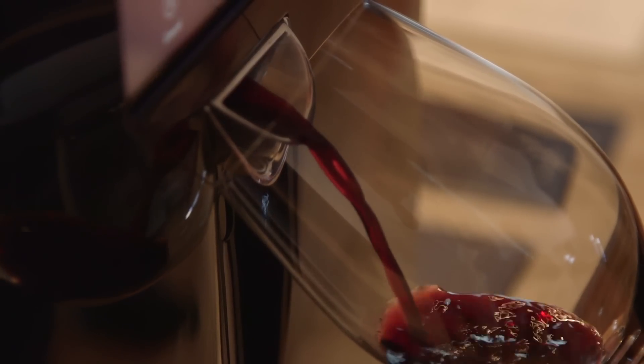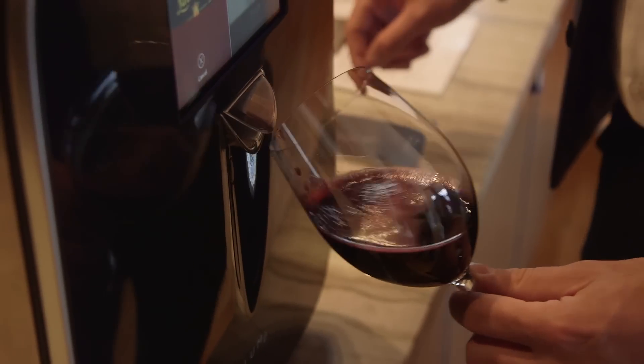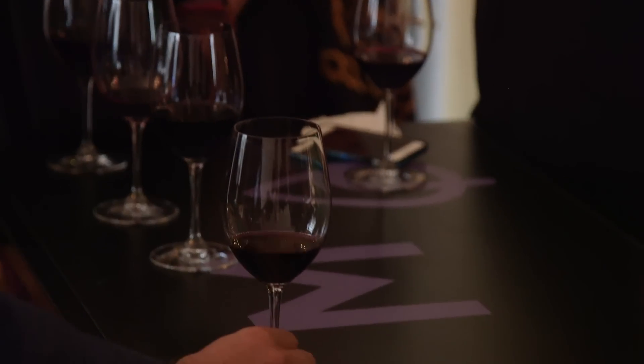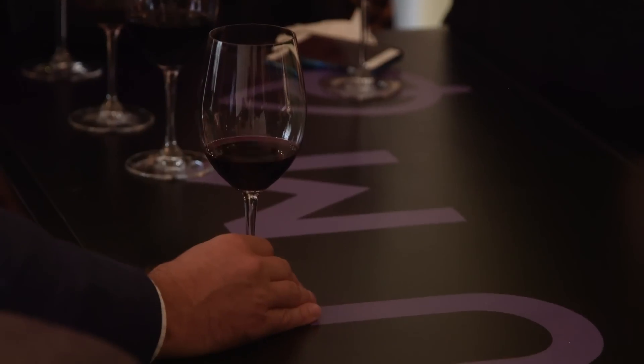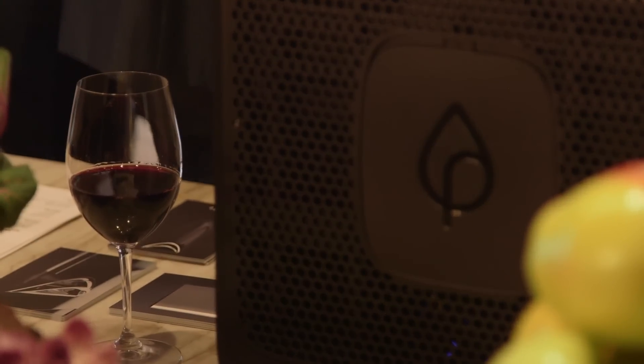This is the Plum Super Automatic Wine Appliance, and it's the first appliance that will fully automate the preservation, identification, chilling, and serving of wine. It was really born out of my frustration — I found myself pouring wine down the drain. About $11 billion of wine gets poured down the drain every year, which is a crazy number. To be able to have the perfect glass on demand is really what we were building.